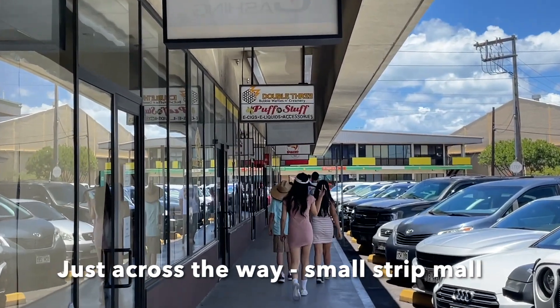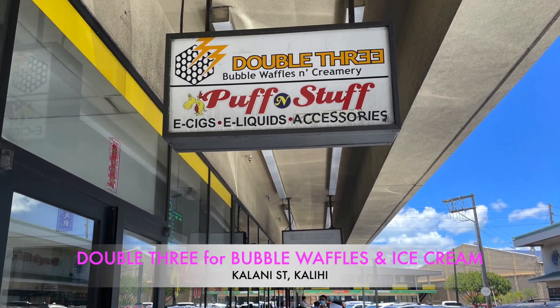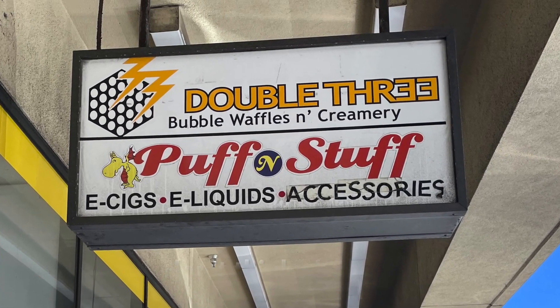Heading just across the way to a nearby strip mall. A place that we really wanted to go to but didn't get a chance is Double Three for bubble waffles and ice cream. Seriously, just go. Don't think about it.